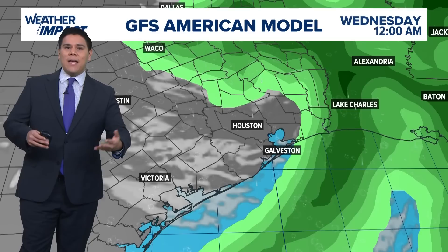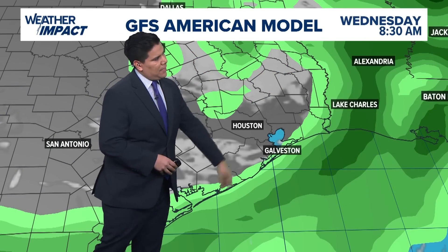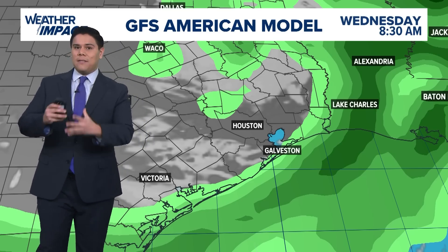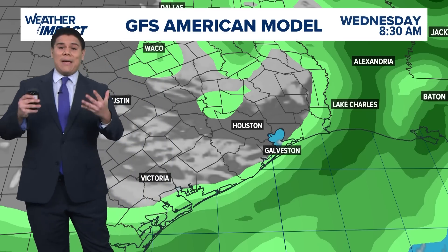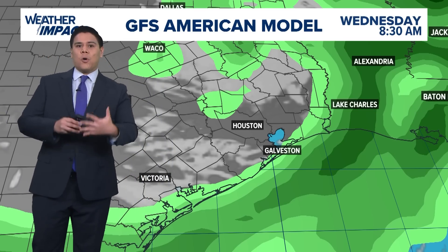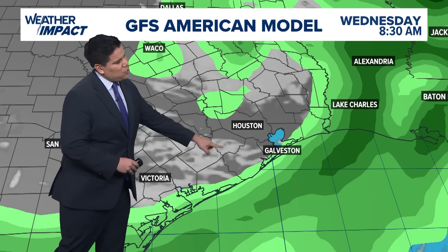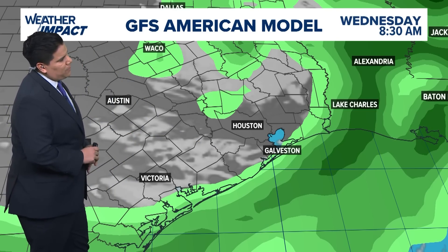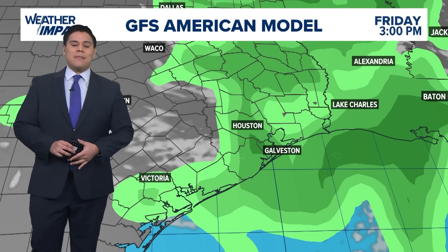The good news is by Tuesday, most of the heavier rain bands are going to be out towards the east of us, and the storm is going to be moving quite fast. This is what we like to see in terms of the movement of the storm — it doesn't seem like it's going to be lingering over southeast Texas dumping a significant amount of rain. But we could see some tropical storm force winds for our inland areas as we head into later Monday afternoon into Tuesday.